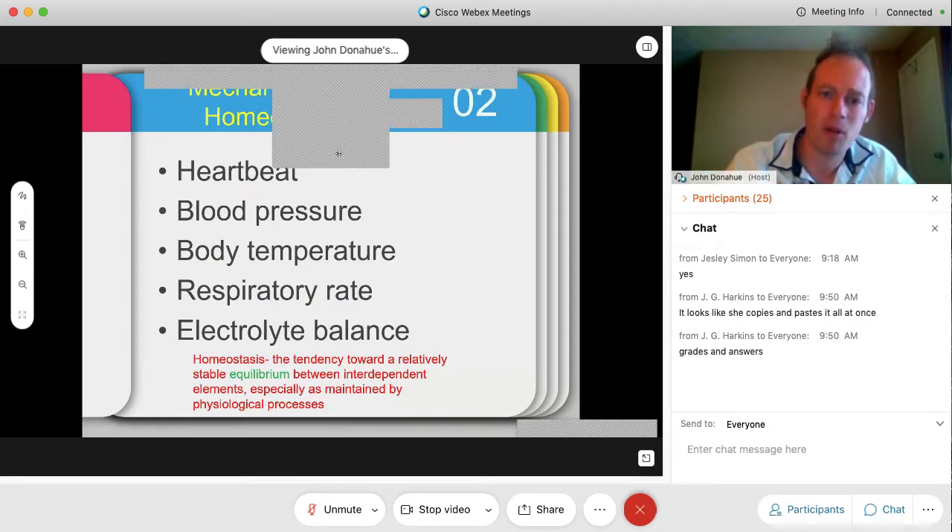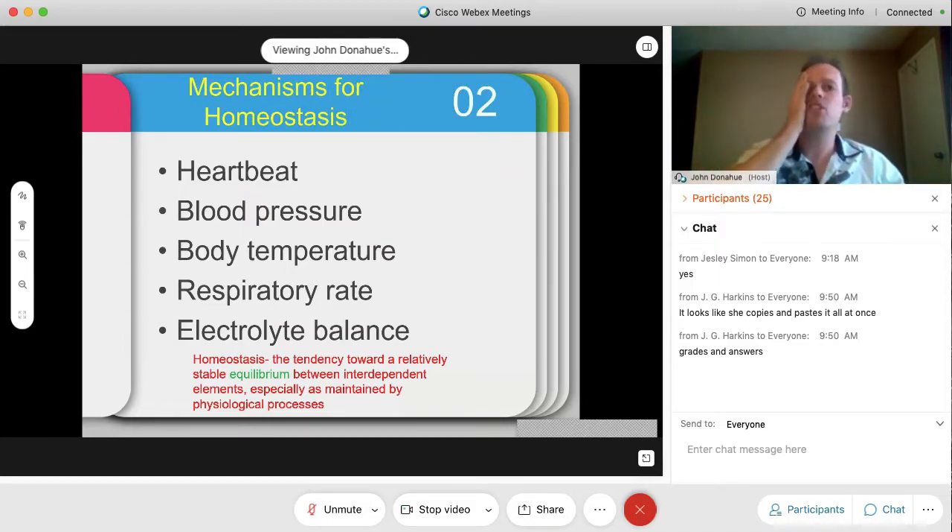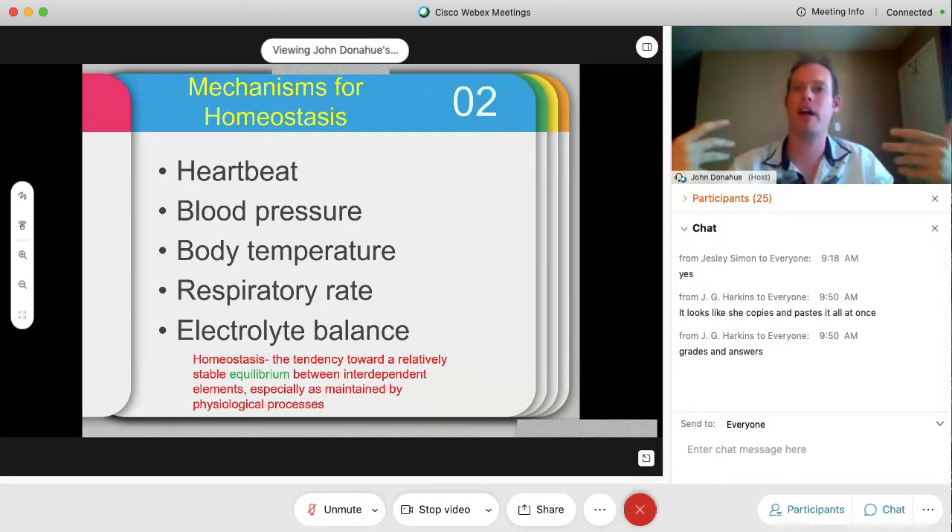First thing we're going to talk about is homeostasis. We have five major mechanisms for homeostasis. The definition is a relatively stable equilibrium between interdependent elements, especially maintained by physiological processes. The five major ways our body achieves homeostasis are through heartbeats, blood pressure, body temperature, respiratory rates, and electrolyte balance. All of these must be at a certain level to maintain equilibrium. If any are off — irregular heartbeat, irregular blood pressure, fever, or abnormal respiratory rate — something is happening in the body.